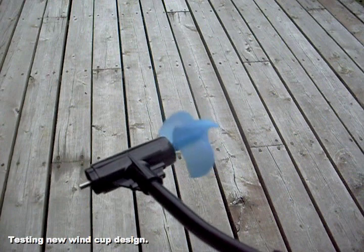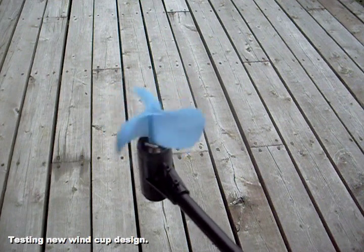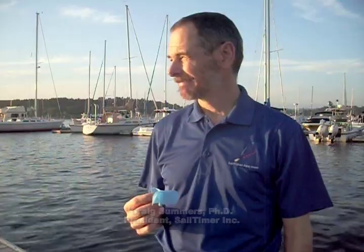The new sail timer wind instrument is the next generation. It is still wireless so it is easy to install, and it maintains its accuracy even when the boat is heeled over. We are sailors and we use these products ourselves. The wind instrument has been designed for boats of all sizes. It is small and vertical and has nothing horizontal for birds to land on.